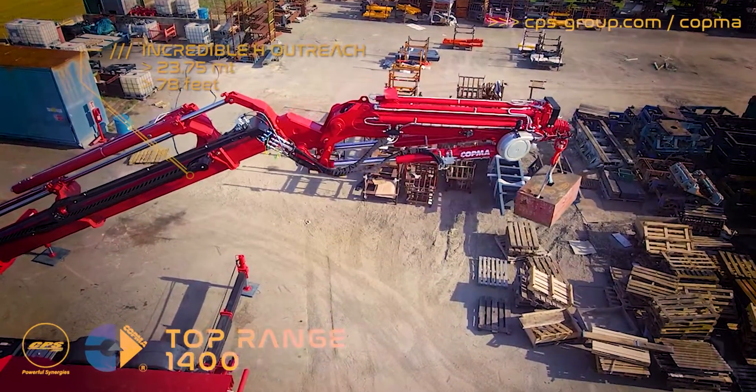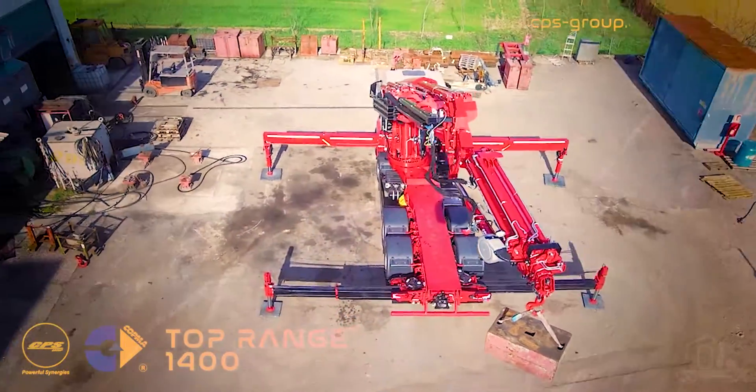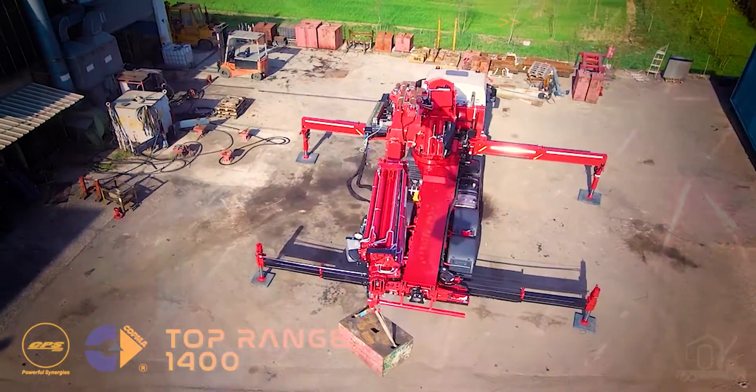78 feet, with almost 3,200 kilograms — 7,500 pounds — of lifting capacity.